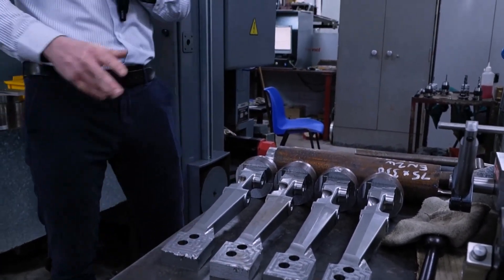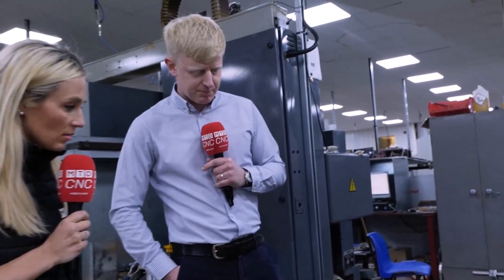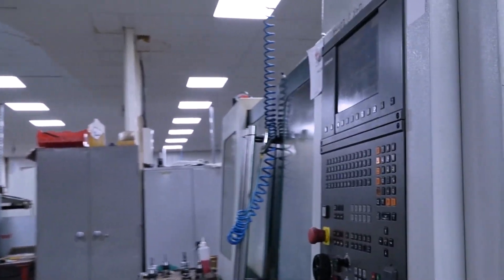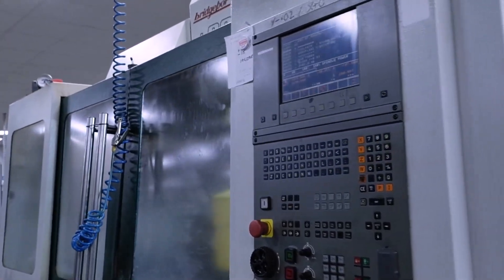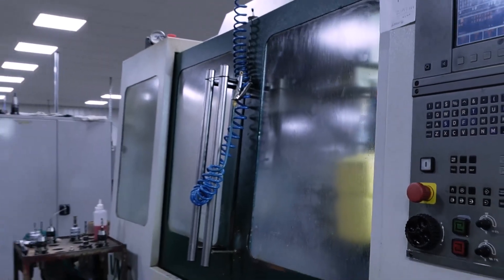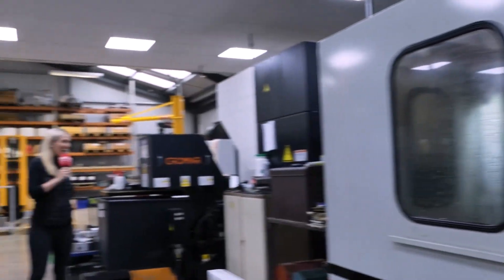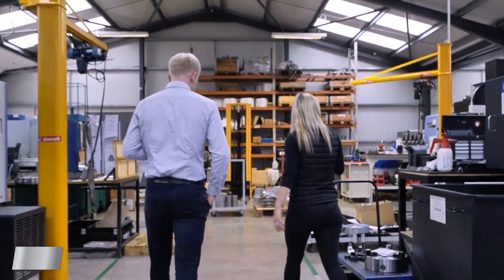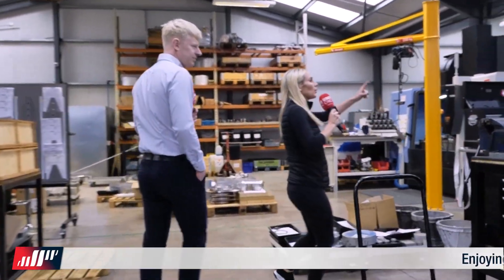How many Bridgeports have you got? Three, including this one which was our first ever CNC machine. How's that treating you? It treats us very well — that's why it's still here. Bridgeport have such a wonderful name in the industry.